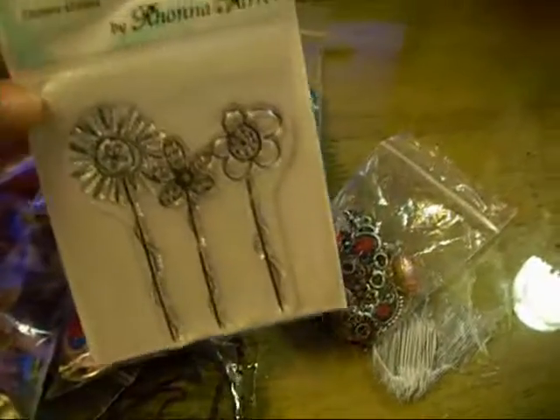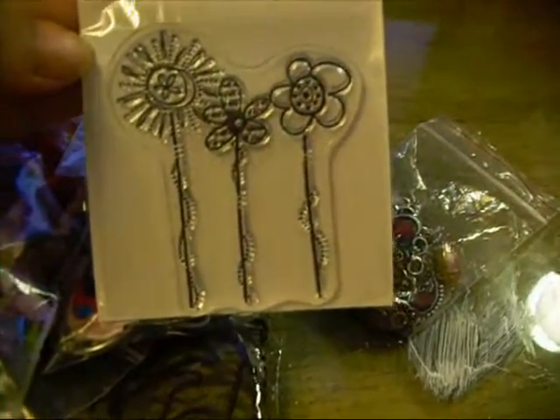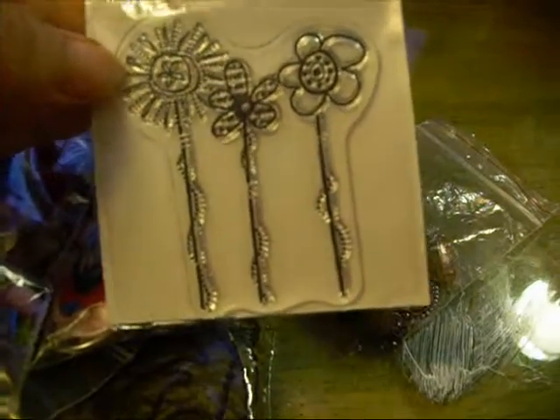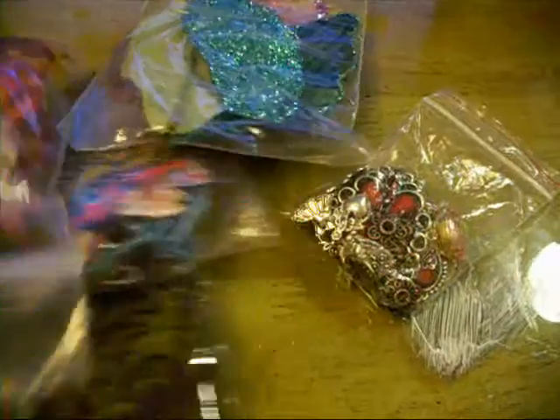This clear stamp set — it is flower stems, I believe is the name of it. That would be great on an art journal page, which I just told myself I needed to work in.